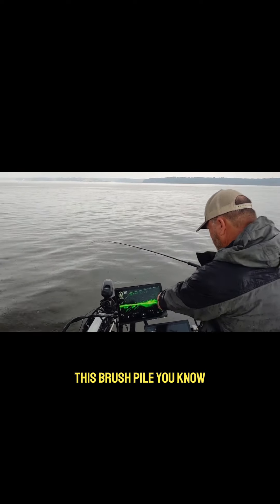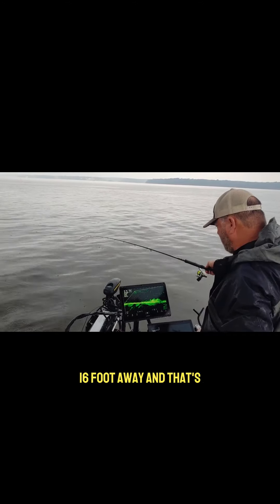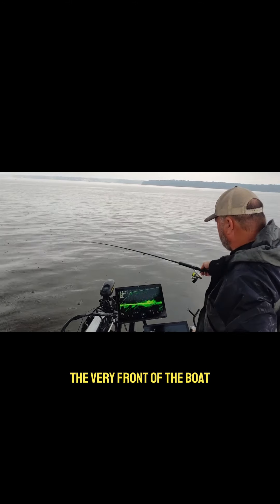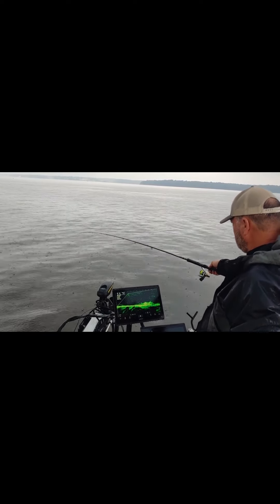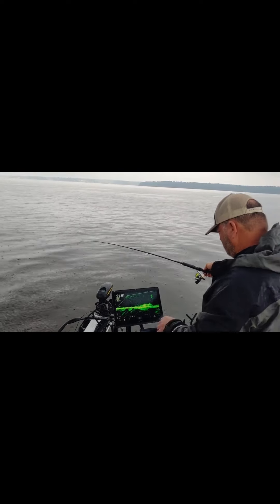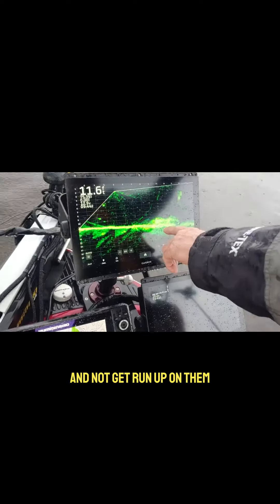But as you can see, this brush pile for the most part is 14, 16-foot away, and that's from the very front of the boat. And this gives me an opportunity to put the hook in this brush pile right here and not get right up on them.